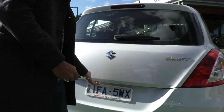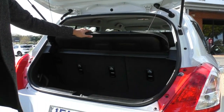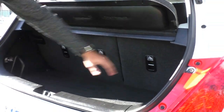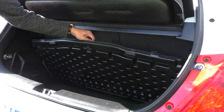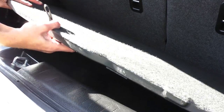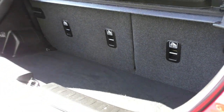Opening up the boot, it does come with a cargo blind which is going to keep everything nice and private in the back. You also get car seat mounting points at the back if you have any little ones with you. Lifting this up, there's a bit of additional storage under there — you can actually take it out if you don't need it, but it does add a little bit of height to the boot floor.